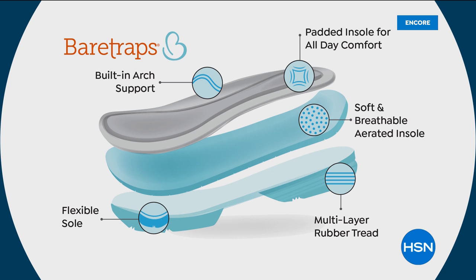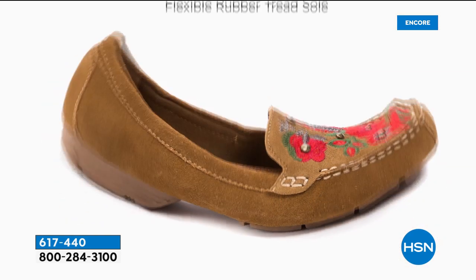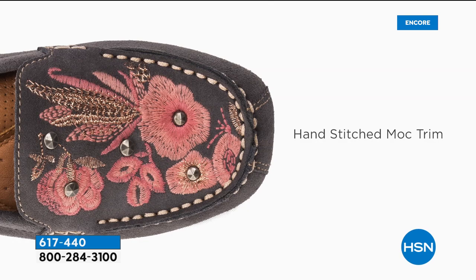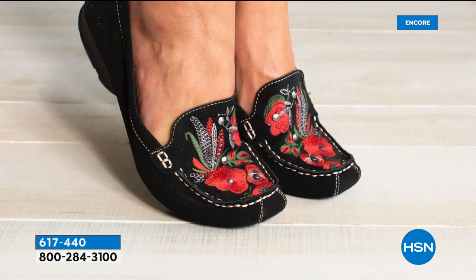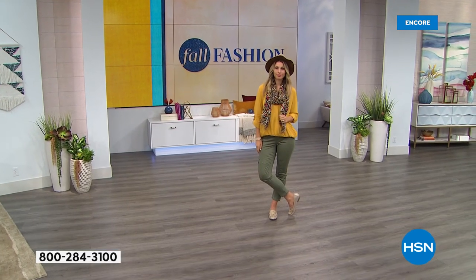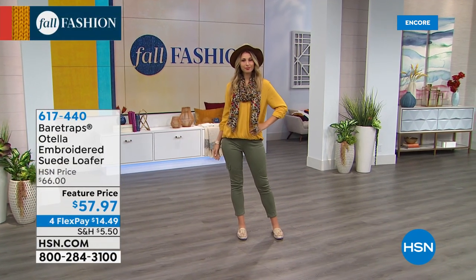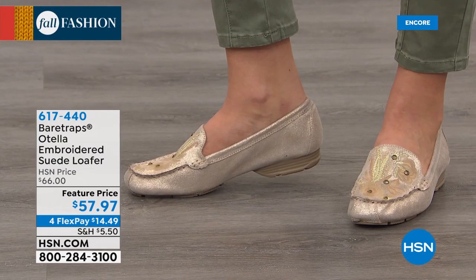All that built onto a flexible sole with multi-layer rubber tread — and that's just the inside, the bones of the shoe. That doesn't even cover the artistic design on the outside with the beautiful embroidery. It's a classic — we love our loafers. It looks like a riding shoe and it's so pretty. The embroidery element has taken this to a whole different category of loafers. It's hand-stitched — that's a lot of work — and on the underside you don't see any bare threads that would rub against your skin.